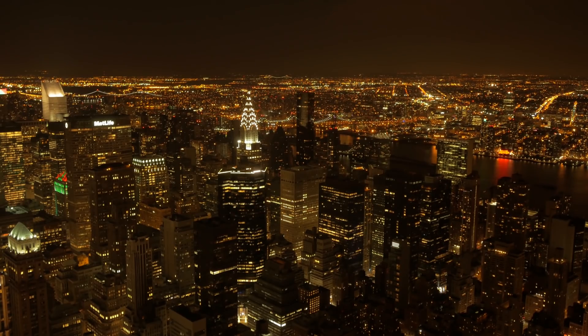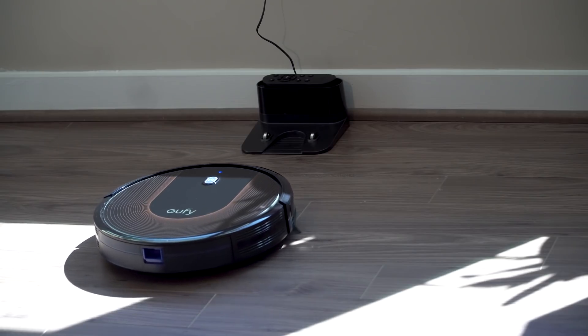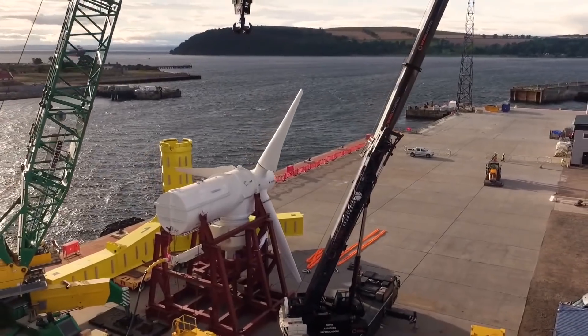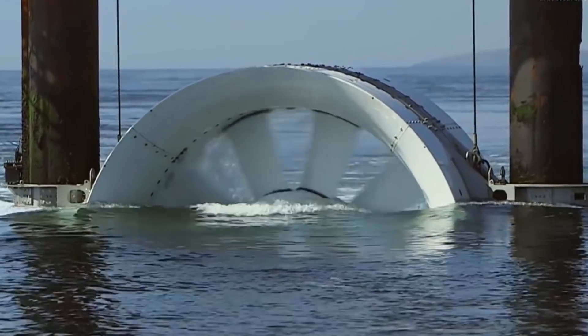Electric power consumption will hardly be reduced in the future — the more electrical devices, the more electricity required. The price we have to pay for our comfort keeps getting higher. However, some innovations are aiding to save non-renewable resources to some extent. This video features the smartest and most original ones.